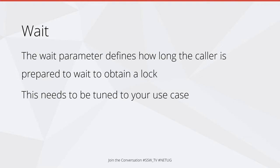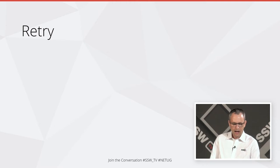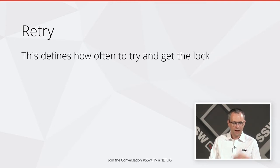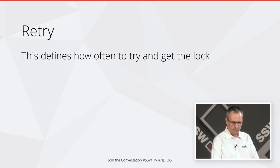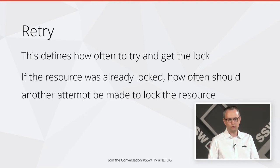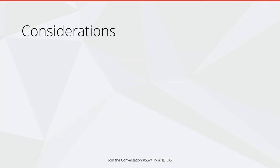Then there's the wait parameter, which defines how long you're prepared to wait to get the lock in the first place. You really do need to tune this to your use case. The retry parameter defines how often you should try again, because it's actually polling and asking for this lock. If the resource was already locked, how often should another attempt be made? This should be tuned based on the normal amount of time a lock should be held.